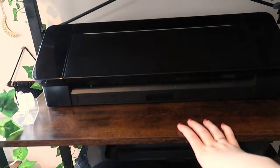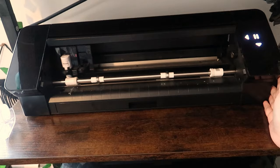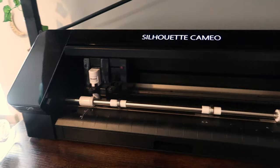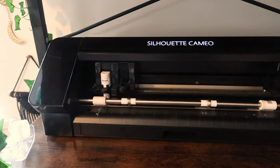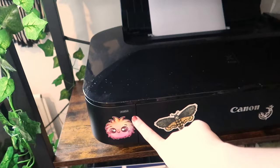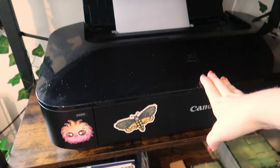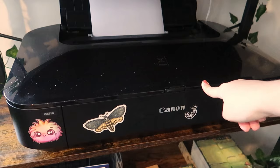This shelf has my Silhouette Cameo 4 on it — it's amazing, I wouldn't change it. It works really well for me; it's not perfect but it doesn't fail me much. Below it I have my printer, a Canon Pixma IX6850. I've had it for over two years and I use it for all my printing — brand labels, packaging, and stickers. I would recommend it if you like Canon products.